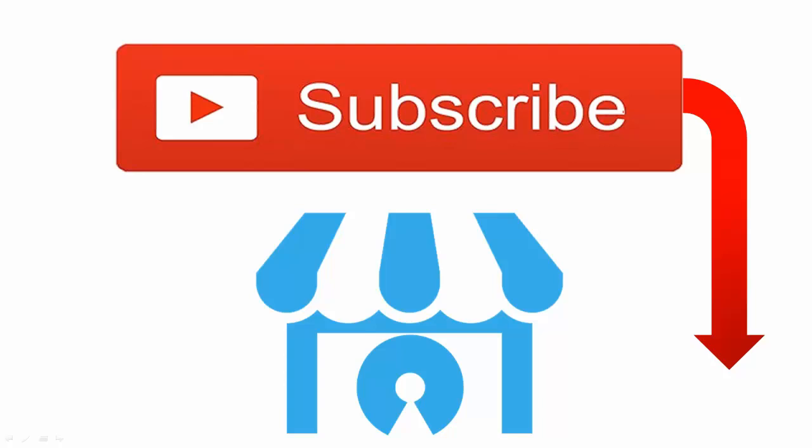Thank you so much for watching. Hopefully you enjoyed this video. Please smash the like button, check the description below for our Patreon link and t-shirts, and subscribe to our YouTube channel. We would really appreciate your support in helping us grow the channel. Thanks again for watching.